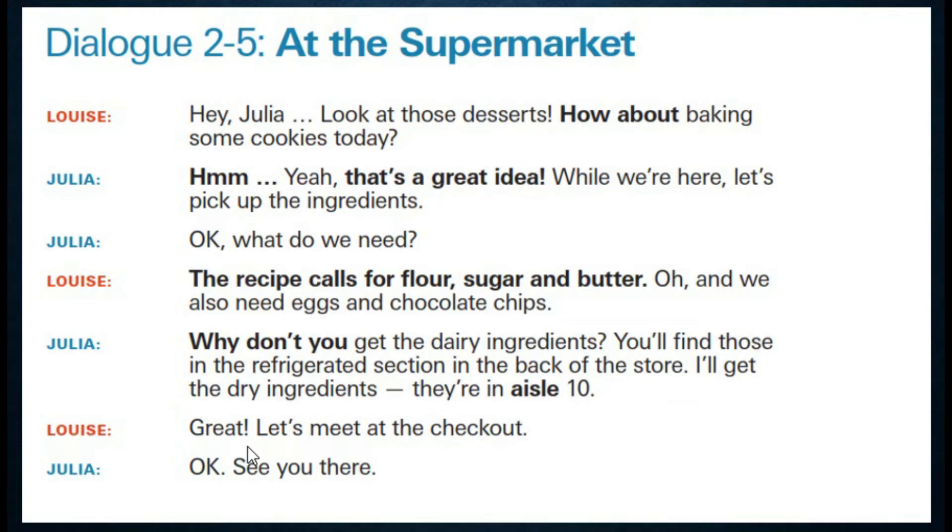Great — عظيم. Let's meet at the checkout — دعينا نلتقي عند نقطة الدفع. Checkout — الدفع. Okay — حسناً. See you there — أراكِ هناك. Please don't forget to download the book from the description below the video. أرجوكم أن لا تنسوا تحميل الكتاب من وصف الفيديو. Thank you so much for watching and listening, and bye-bye.